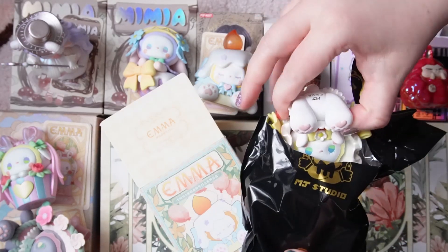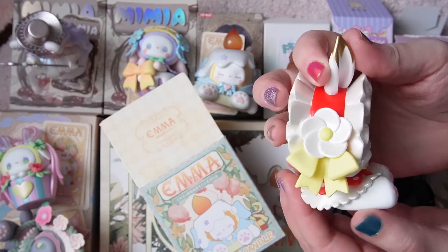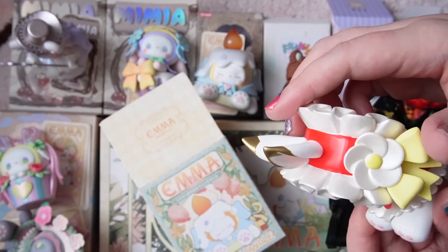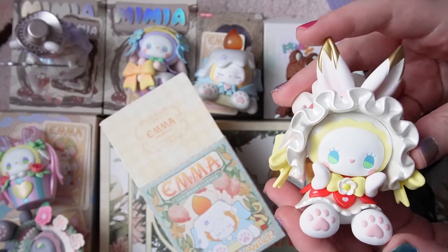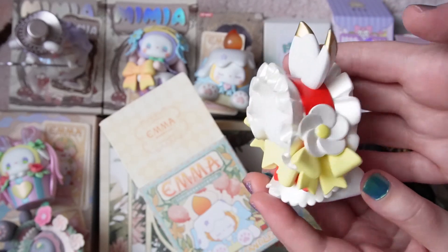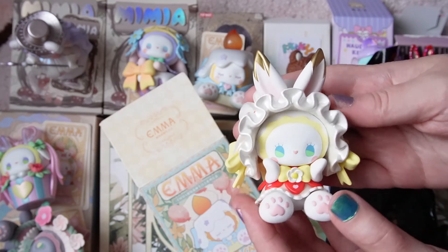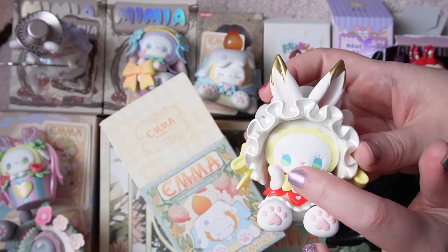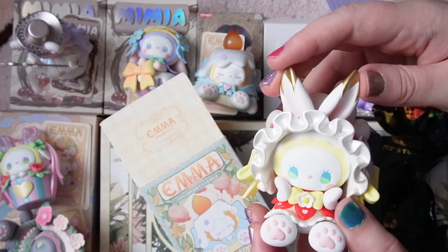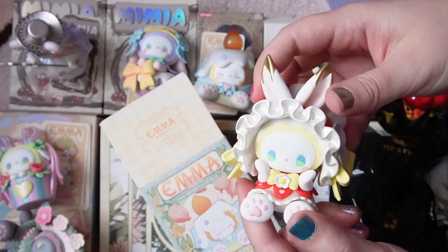Oh, this one is so cute! It's our beautiful Emma rabbit in a super lolita outfit. I love the gold tips to the ears. It's not exactly my colors with the yellow and red, but I don't think it looks too ketchup-and-mustardy. I love the hands going up to the face — it almost looks like it's shocked, or maybe like Emma is blowing out candles on a birthday cake.